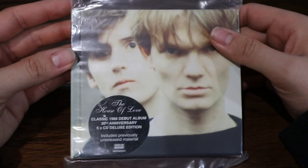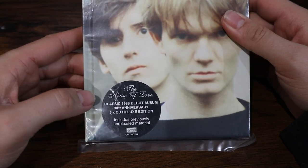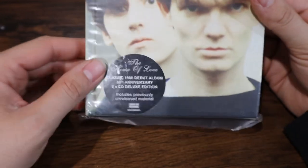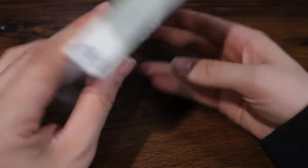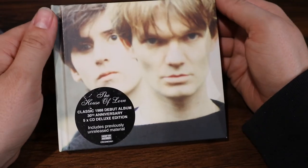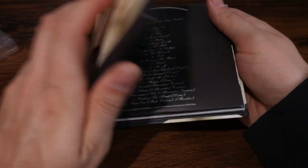Let's dive in and see what's inside. The House of Love — complete with this sticker here. Classic 1988 debut album, 30th anniversary, five CDs, includes previously unreleased materials. This was put out by Cherry Red Records — they've put out some fantastic reissues. I think they did all the Slowdive original album reissues, all of which have a ton of bonus content. I'd love to know if you folks watching like this cover as much as I did. Again, the cover is pretty much the reason I bought this. Let me know what you think in the comments.